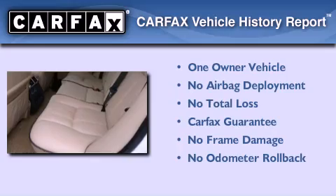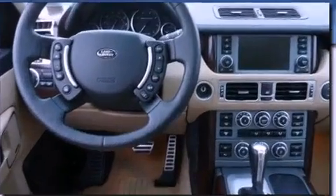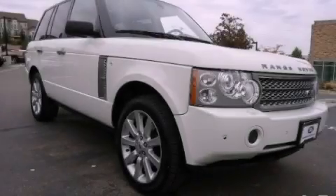This Land Rover has had only one owner, and it qualifies for the Carfax Buyback Guarantee. Please call today to reserve this vehicle for a test drive.